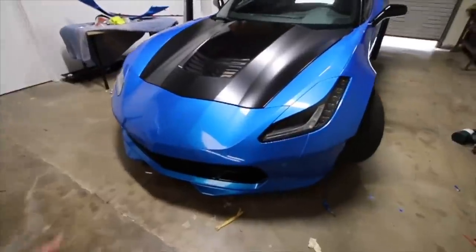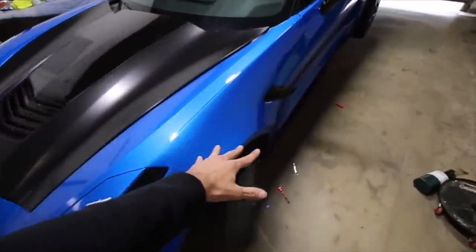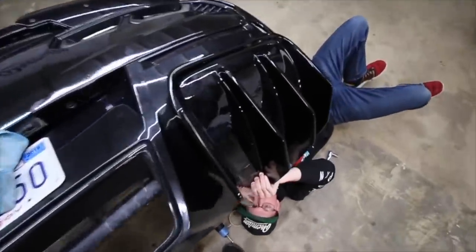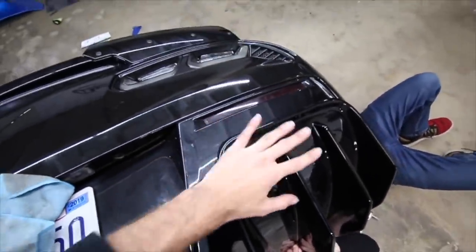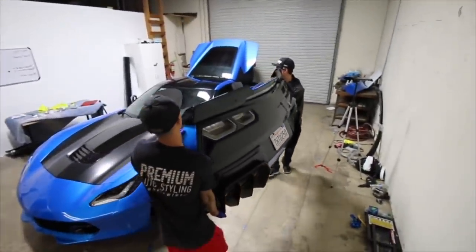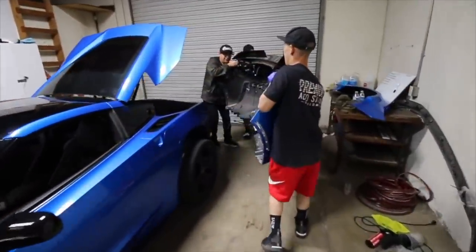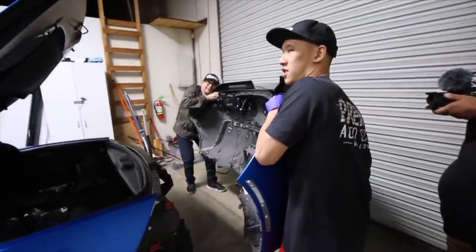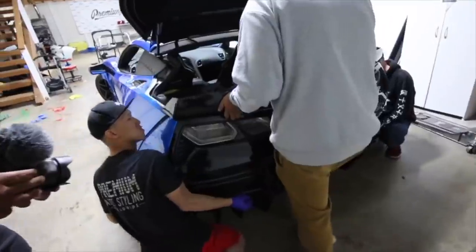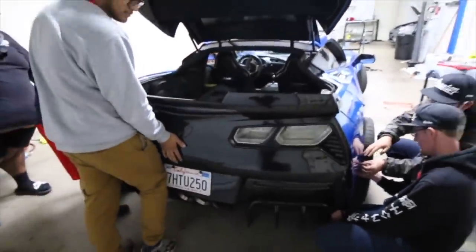We got the front bumper on, we got the Z06 grill in, the left side fender is on, completely attached, ready to go. Satin black hood — we have managed to get the right side on finally. This is by far the longest process out of everything. The last piece of this car — usually it's a one-person operation — Johnny, we're gonna need your help too, dude. This diffuser adds like 40 pounds of weight.